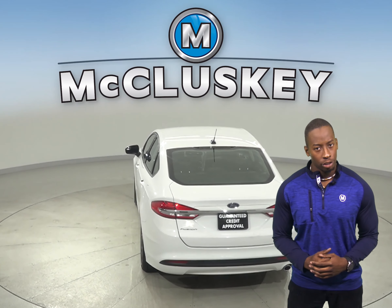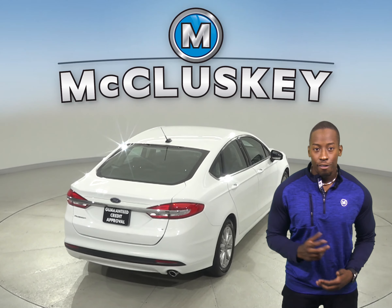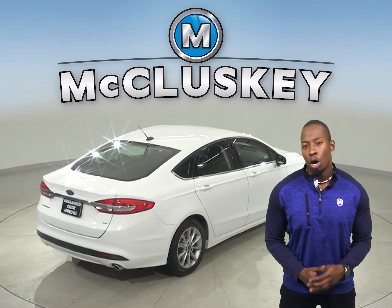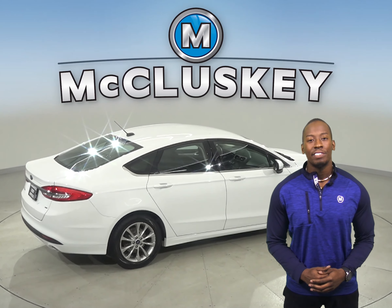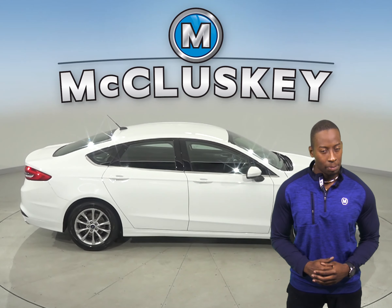Other great features you're sure to love are the rear view camera, keyless push-to-start button, and front and rear climate control. There's only 68,000 miles on the odometer, and this Ford Fusion has passed our extensive 172-point inspection.